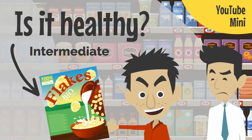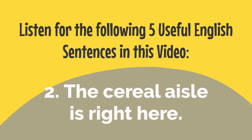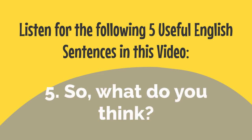Is it healthy? Intermediate level. Listen for the following five useful English sentences in this video: We still need to buy a few more things. The cereal aisle is right here. You should read the ingredients label. Can you read it out loud? So what do you think?